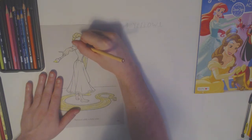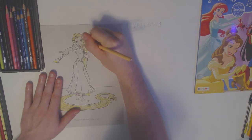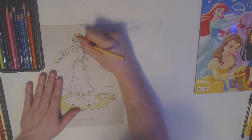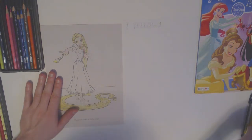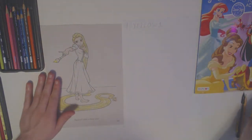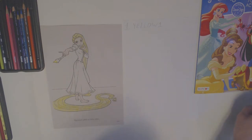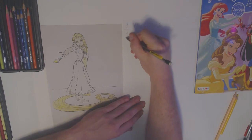Now we're going to color in her face, but her lips and her eyes should not be the same color as her skin, so we have to be careful about our lines. And her eyebrows should be the same color as her hair — I forgot to color in her eyebrows! So I'm going to do that right now. Since I put my colors to the side when I'm done, I can pick up the same one I used before and not just a similar color that looks different.